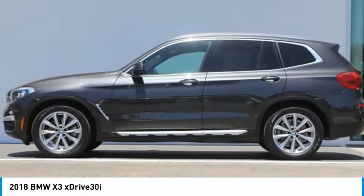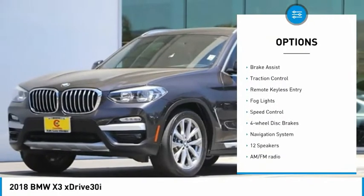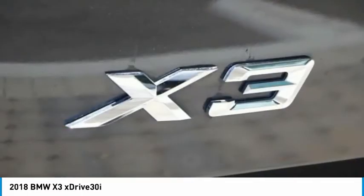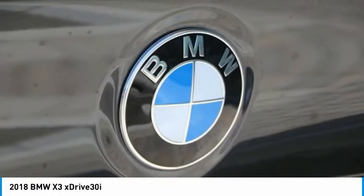Here are some of this vehicle's great options: panoramic moonroof, electronic stability control, alloy wheels, power lift gate, brake assist, traction control, remote keyless entry, fog lights, speed control, and four-wheel disc brakes. Come take a test drive today.